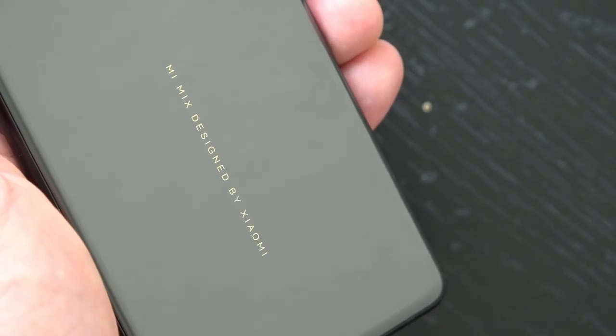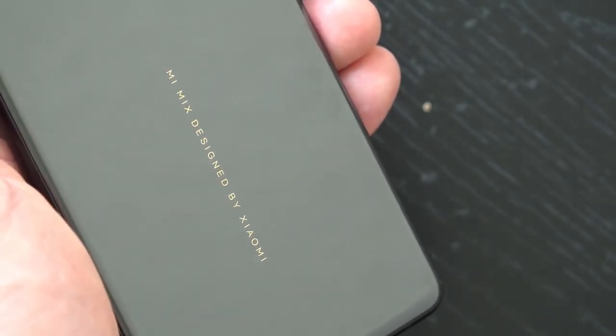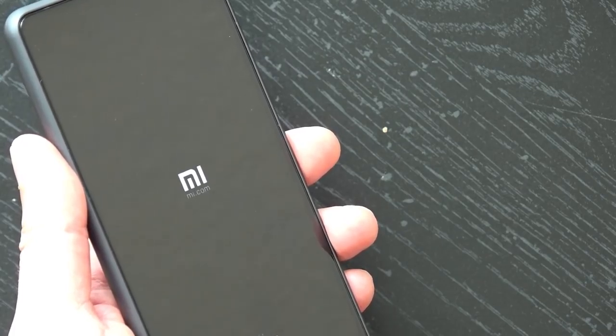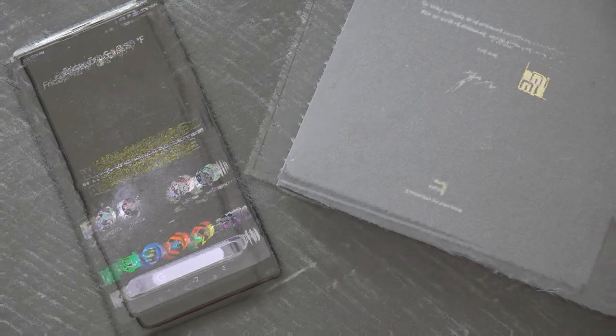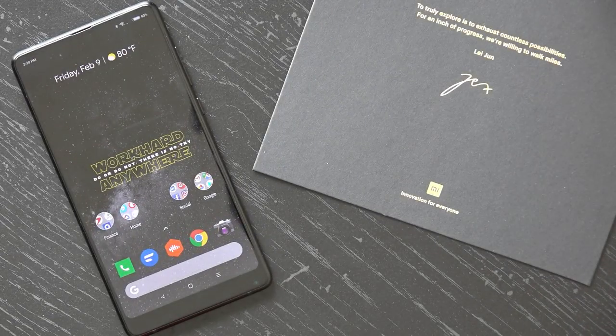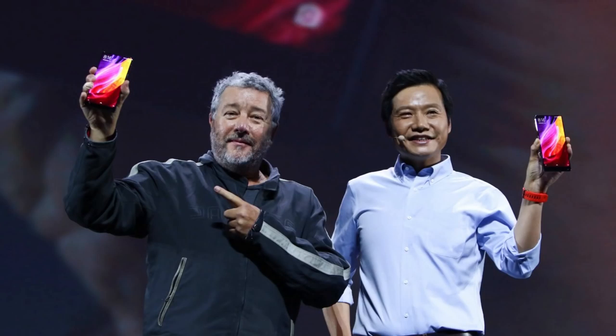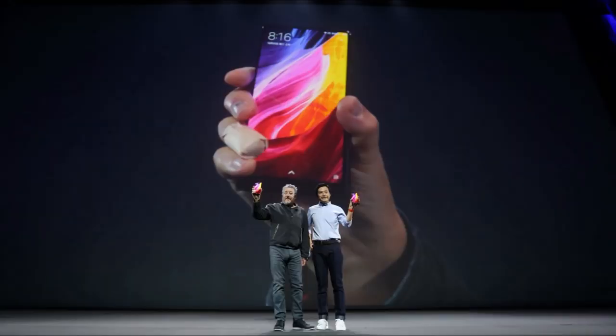Xiaomi may be an unfamiliar name for many in the US, currently sitting as the 7th largest smartphone company in the world. Chances are though that it's only a matter of time before the Chinese manufacturer is regularly referenced alongside the likes of Samsung and Apple. The original Mi Mix was among the first smartphones on the market to drop the bezel, opening up the possibility of a near full screen display, eventually paving the way for all other manufacturers.